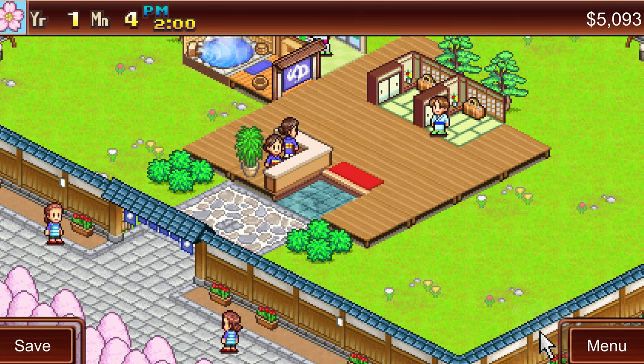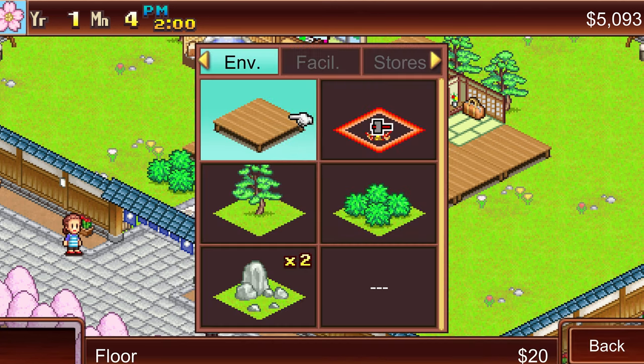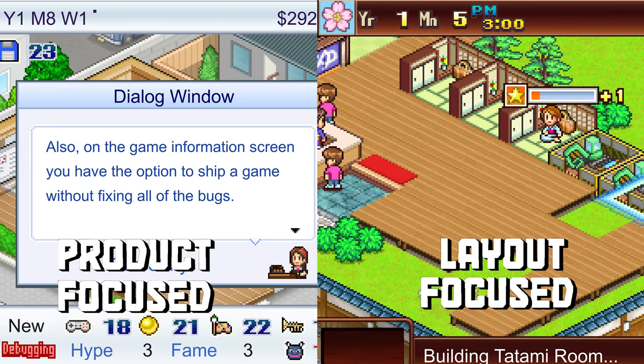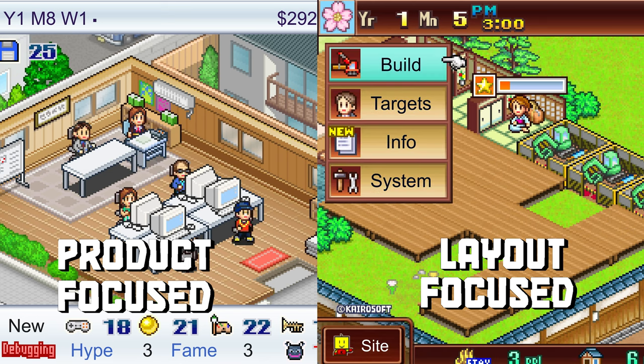In fact, a large amount of Kairosoft games can be broken up into these two categories. Game Dev Story is a product-focused game where you have to keep focusing on the product itself being made and the process involved, while Hot Spring Story is layout-focused, rewarding you for rethinking how to structure your business and grow from it.